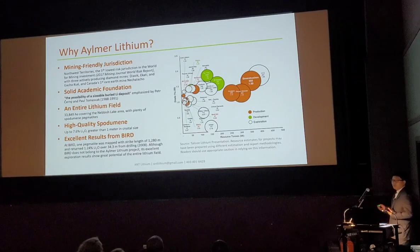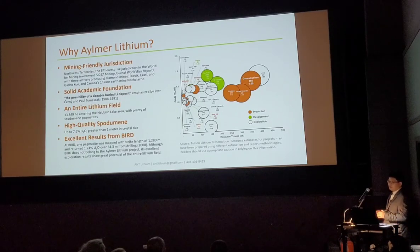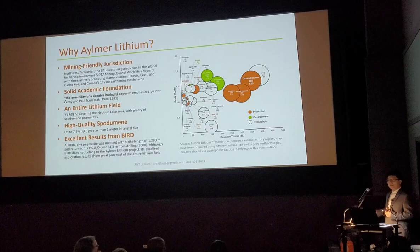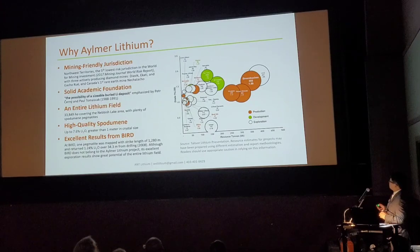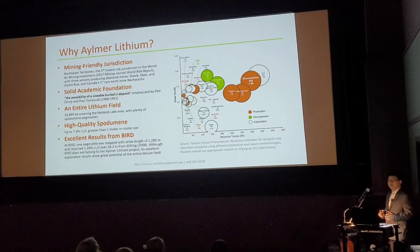Just look at this — this about one-year-old diagram shows all the hard rock lithium deposits in the world. The interesting part is these deposits seem to favor some continents — these are continents producing diamonds. We can see world-class deposits from Australia and Africa. And we are in Canada, especially in Yellowknife, where we know we're producing diamonds too. But where is our big deposit?